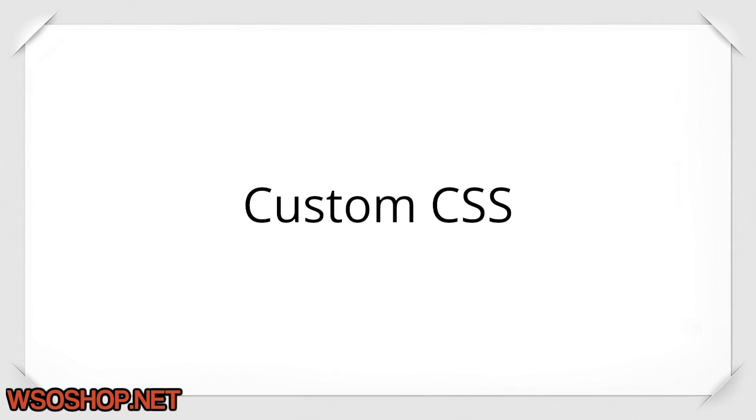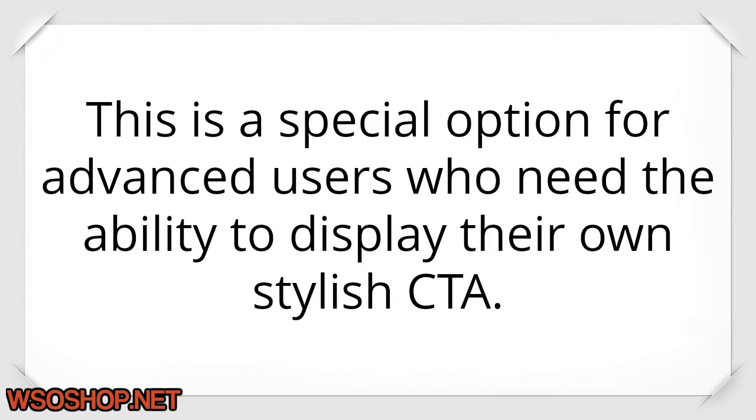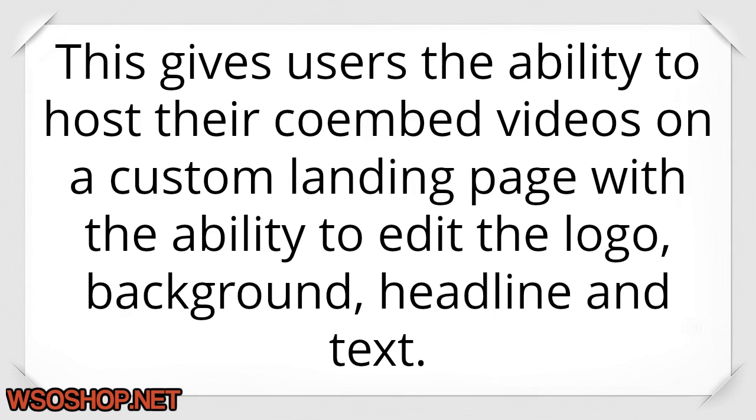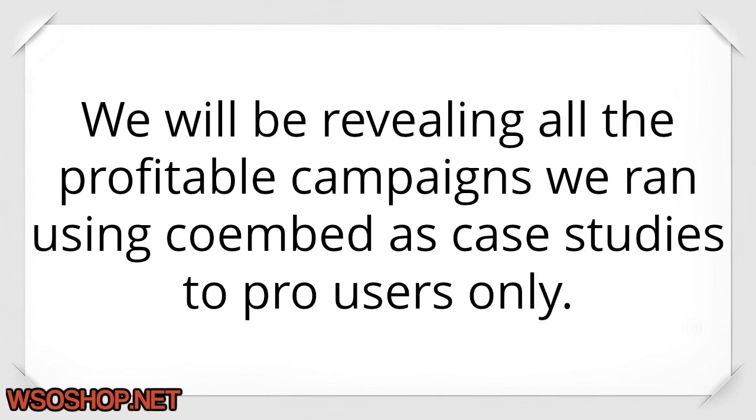Custom CSS: users can add a custom CSS code to their link CTA campaigns when embedding on other people's web content. This is a special option for advanced users who need the ability to display their own stylish CTA. Custom Video Landing Page: this gives users the ability to host their Coimbed videos on a custom landing page with the ability to edit the logo, background, headline, and text. Users can then advertise their embedded videos on a custom landing page. Case Studies: we will be revealing all the profitable campaigns we ran using Coimbed as case studies to pro users only.